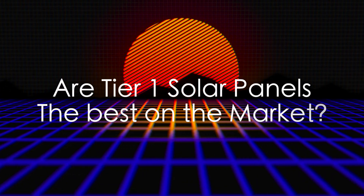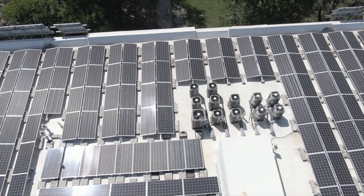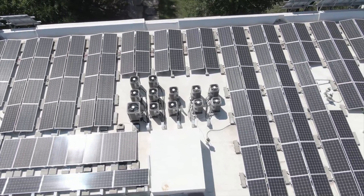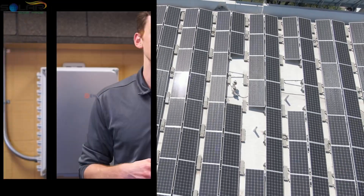Are Tier 1 solar panels the best on the market? Solar panel tiers are broken down into a three-tiered system, with solar panels rated as either Tier 1, Tier 2, or Tier 3. Many people would naturally assume that Tier 1 solar panels are the best on the market in terms of performance and efficiency. However, this is not necessarily the case. While Tier 1 solar panels may certainly be among the top performing, their Tier 1 status does not guarantee this.